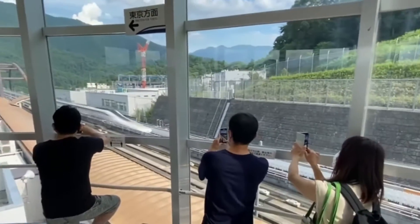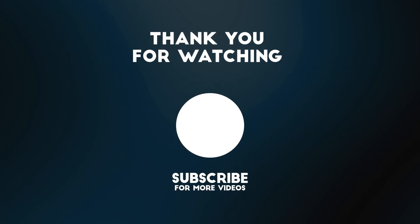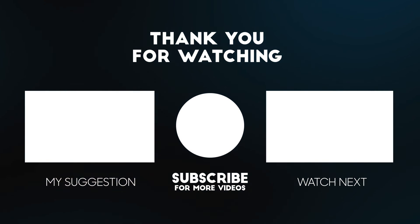Thanks for joining us on this journey to explore the world's fastest train in Japan. We hope you found this video informative and enjoyable. If you did, please give us a thumbs up and don't forget to subscribe to our channel for more exciting content. See you in the next one!